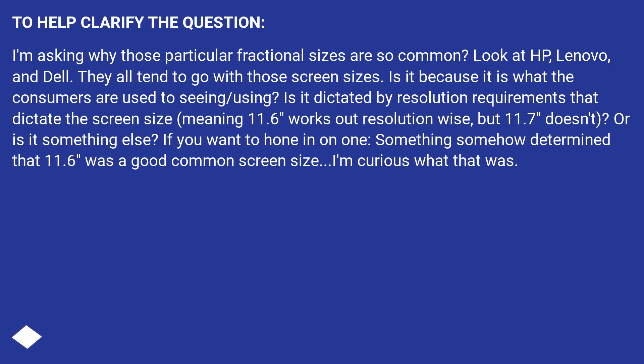To help clarify the question: I'm asking why those particular fractional sizes are so common. Look at HP, Lenovo, and Dell — they all tend to go with those screen sizes. Is it because it's what consumers are used to? Is it dictated by resolution requirements, meaning 11.6 inches works out resolution-wise but 11.7 inches doesn't? Or is it something else? If you want to hone in on one: something somehow determined that 11.6 inches was a good common screen size — I'm curious what that was.